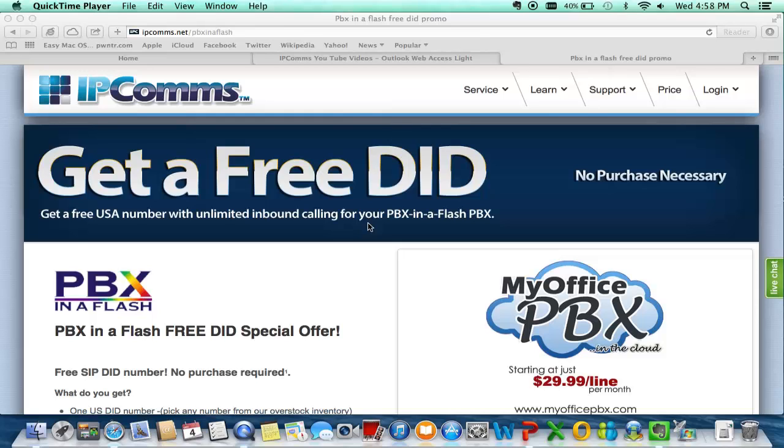Of course it comes with support — also any comments you've left on the YouTube channel, or email, or you can give us a call. If you fill out the form on the website — the website is ipcoms.net forward slash pbx in a flash — you can scroll to the very bottom and fill out a very easy form with the information we need to sign you up. You will then get either an email confirmation or a phone call from one of our staff members and they will sign you up.